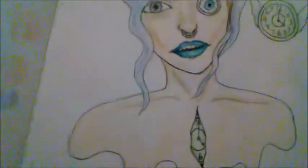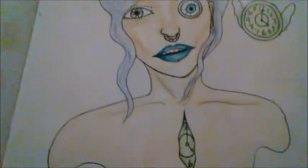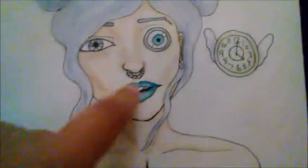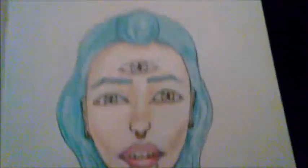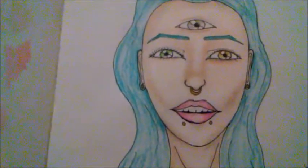I like clocks — I have a pocket watch too. So I drew clocks: a clock with wings, a clock inside a character's chest, and a moody eye design. And then there's an all-seeing eye — I forget what I called it when I posted it on Instagram, but yeah.